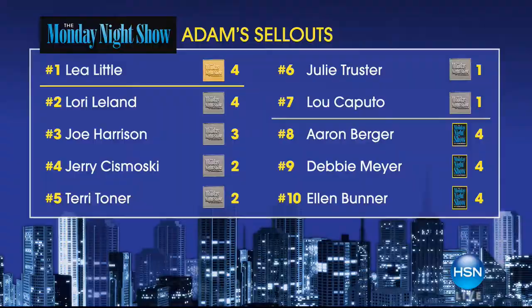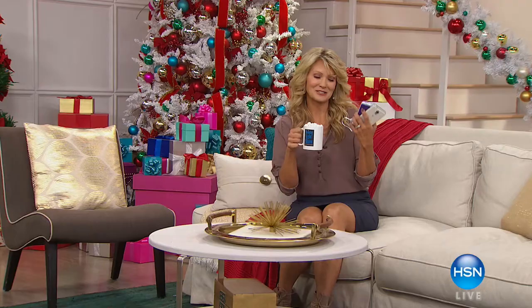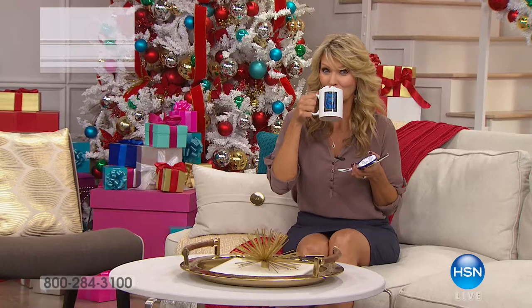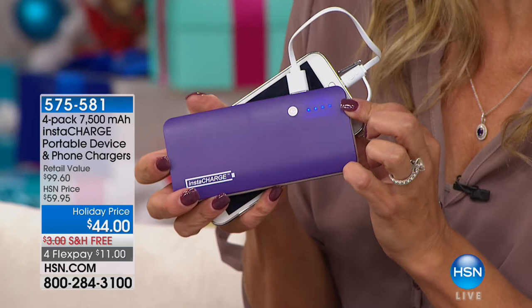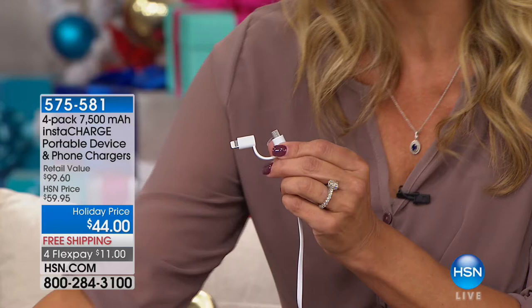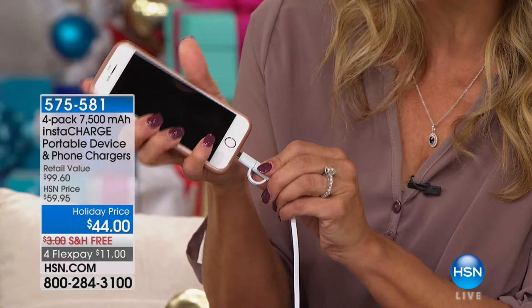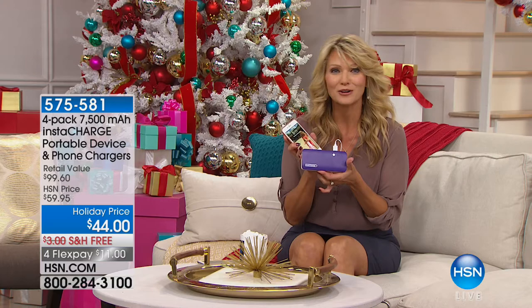We have a big premiere moments away. The amazing Leah Little has something coming up — when you run out of juice, when you run out of charge, Leah has the solution. It's one of our most powerful sets — a set of four Instacharge portable chargers that charge a phone, tablet, smartphone, anything that charges through USB, wherever you are without being plugged into the wall.